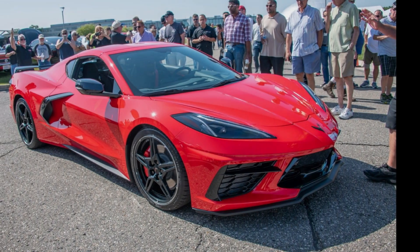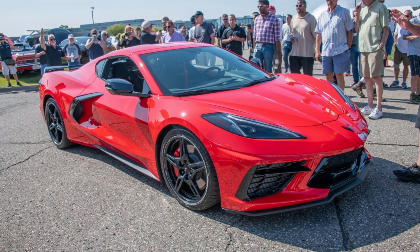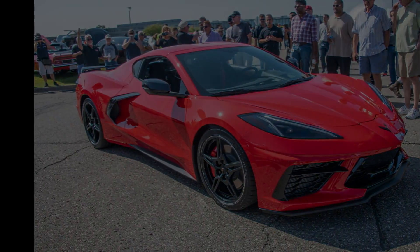Good afternoon everyone. Welcome back to Horsepower Obsessed. My name is Justin and today we're going to talk about when you can expect to see the C8 Corvette on your local dealership lots.